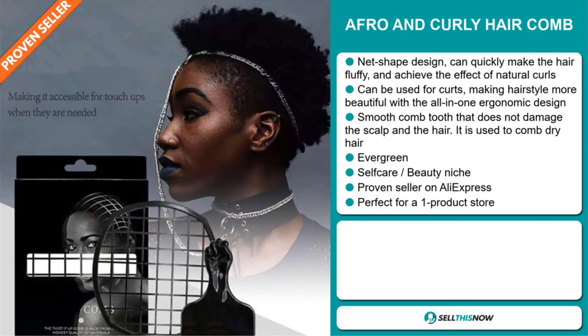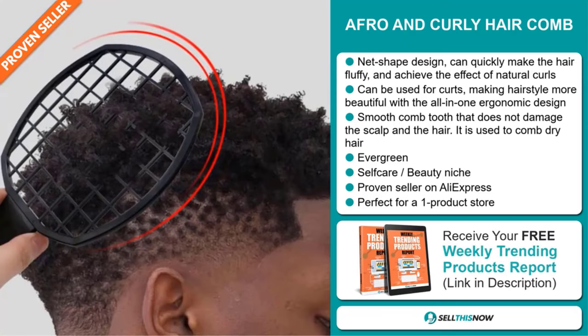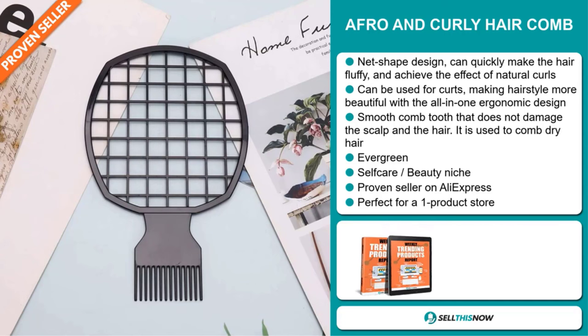It's an evergreen product, which means you can sell this all year round. It falls under the self-care beauty niche market. And it's a proven seller on AliExpress with many, many orders. It's perfect for a one product store.